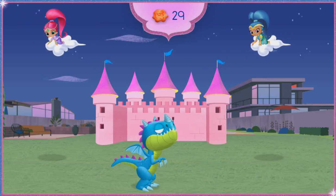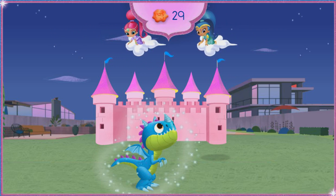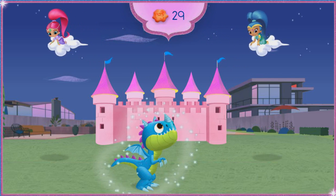Oops — excuse you! Shimmer and Shine, one satisfied dragon divine!